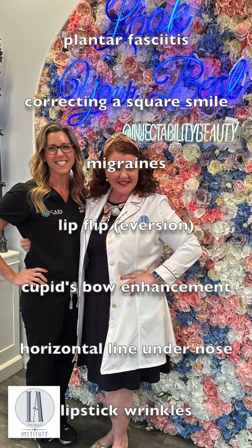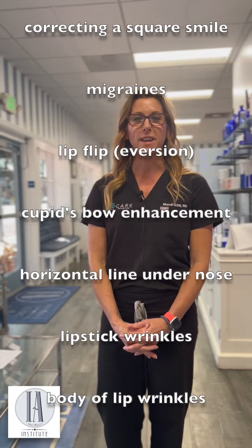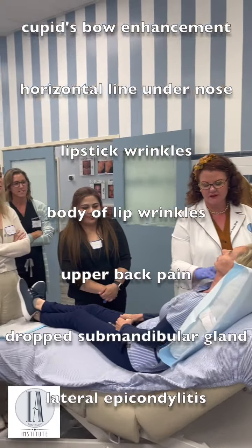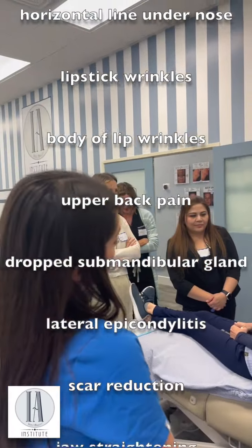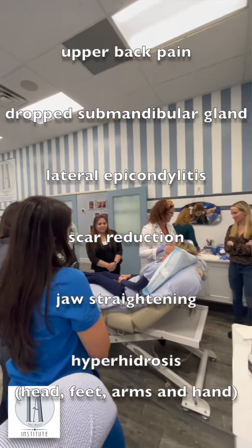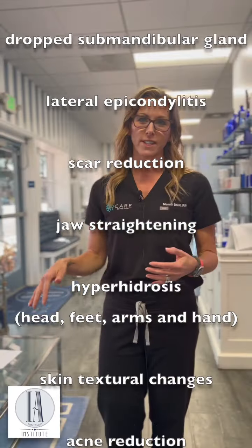I think the top uses that I'll walk away with, for sure, are the microtox all over and the nasal tox for allergies. For sure — I live in the Midwest and we have so many allergies there. This will more than pay for itself.